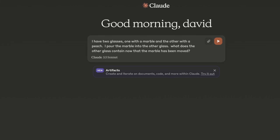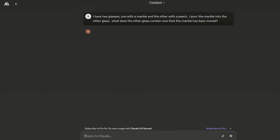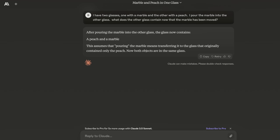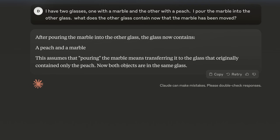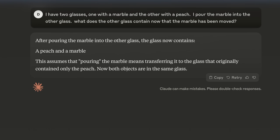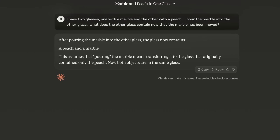An integral part of this challenge is that the mugs could be made of glass and the marble is likely made of glass too. It was thinking — really, really quick — and it nailed it on the first shot. It says: 'After pouring the marble into the other glass, the glass now contains a peach and a marble. This is assuming that pouring the marble means transferring it into the glass that originally contained only the peach.' Wow — that entirely nailed that question.